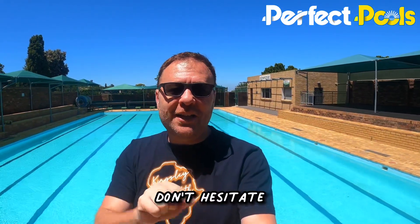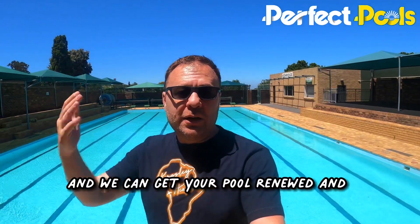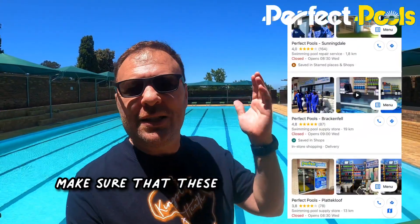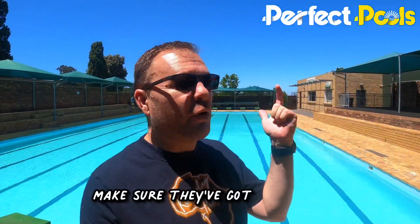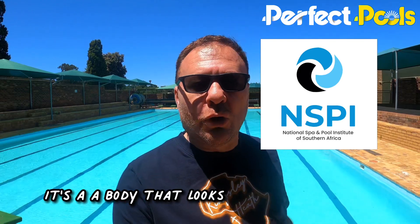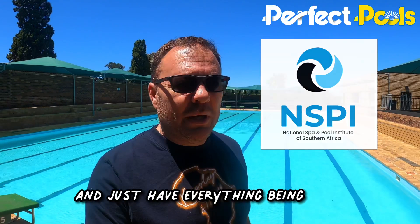Nothing too serious. If you need your pool done, don't hesitate — click on the link below and send us your details so that we can make contact with you. We can get your pool renewed, given a facelift and looking great again. Remember, if you do want your pool done, make sure that you use a reputable company. Make sure that there are physical stores or premises where you can go to, check the reviews, make sure they've got a website, and make sure that they're at least a member of the NSPI — it's a body that looks after the consumer and the pool professional to keep everything legitimate.